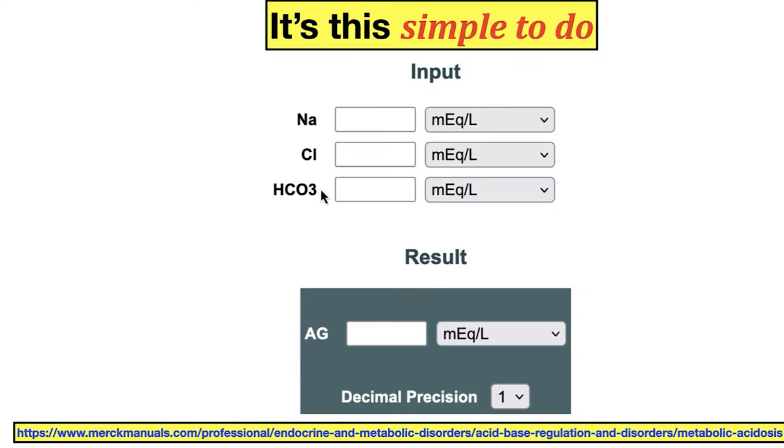If you don't want to calculate yourself, you can go online to a calculator, throw in your numbers, and if you're in Europe you can change the units — it's all very international. You can find out what your anion gap actually is and track it through your lifetime.